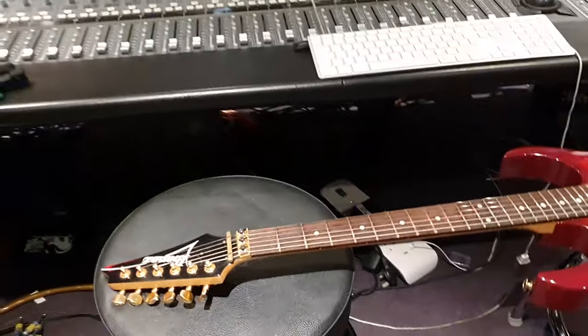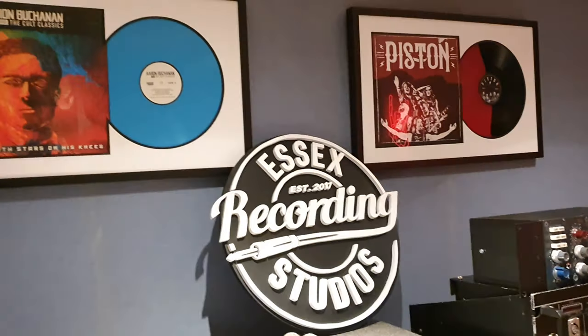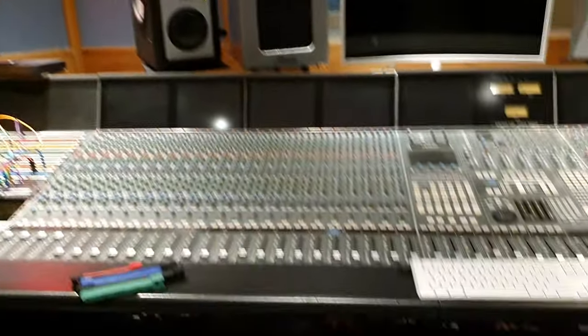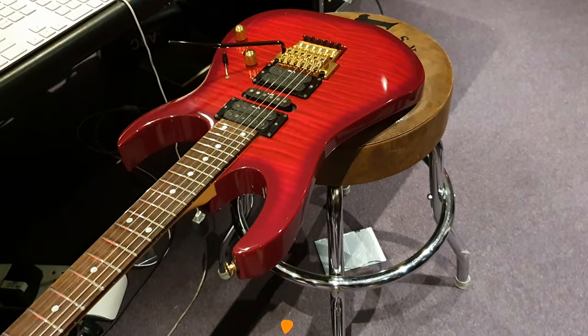Hey guys, what's up? It's your buddy Keith and I am here live again in the control room at the one and only Essex Recording Studios, just outside London in Southend-on-Sea, England!